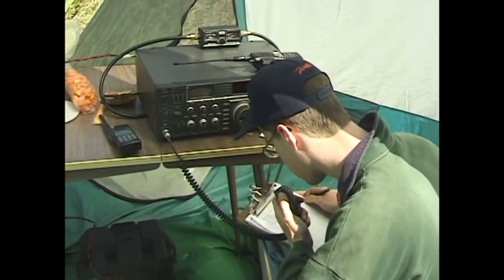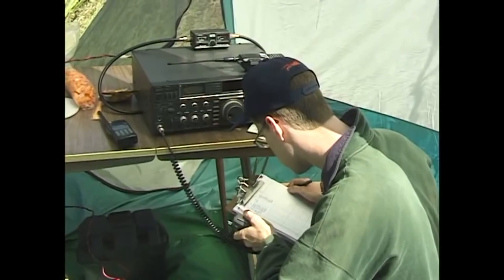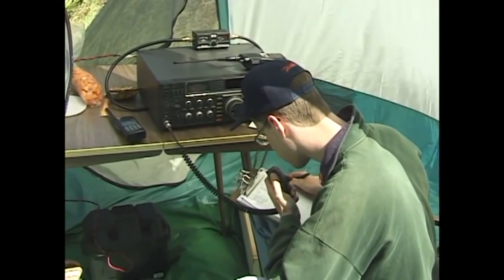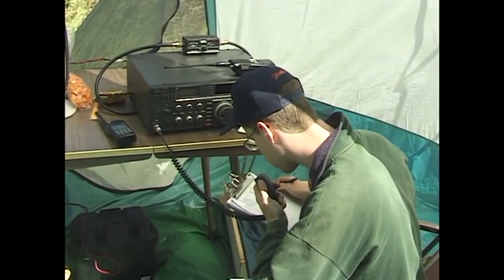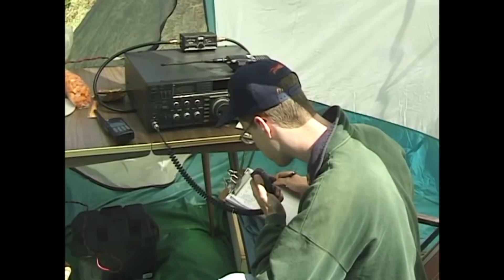KB7ARA, your designation was five alpha, QSL. KB7 Alpha Romeo Alpha, this is Victor Echo Seven Sierra Uniform November - what's your destination for that call, please?